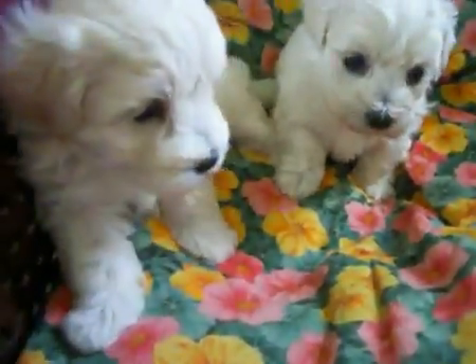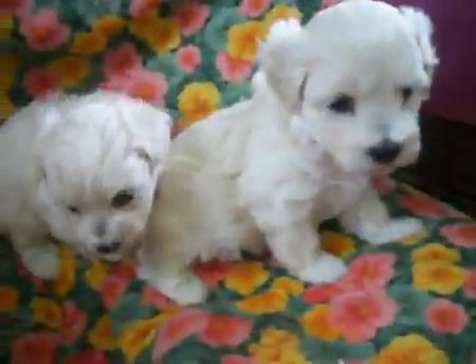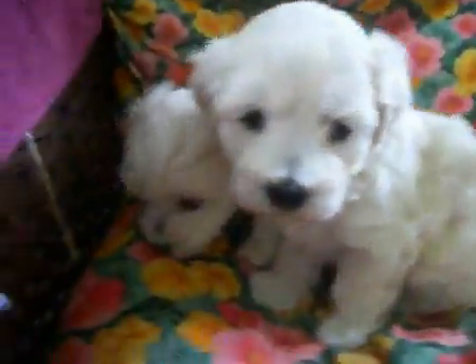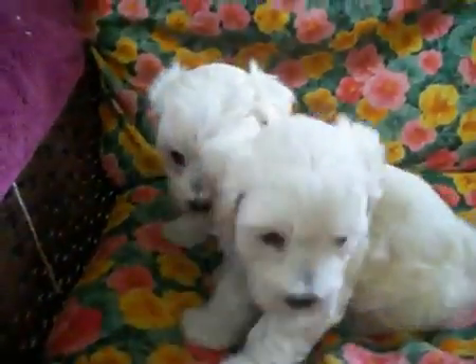So we're almost identical, except the one on the right is just a little bit smaller than the one on the left. This one is more likely to be about 8 to 10 pounds. This one's more likely to be about 6 to 7. She might hit 8. She's little. So you can tell we have littler faces and everything. Sam's much smaller than my sister.